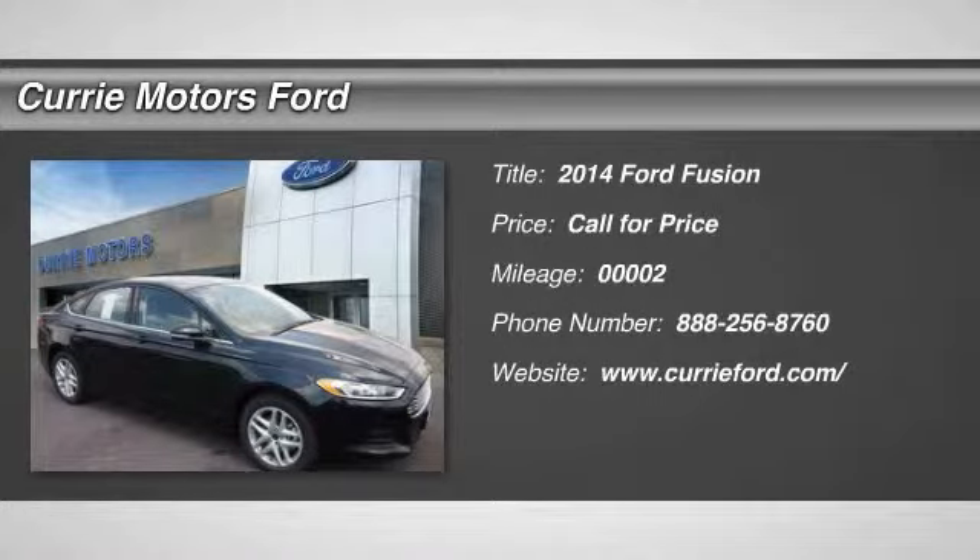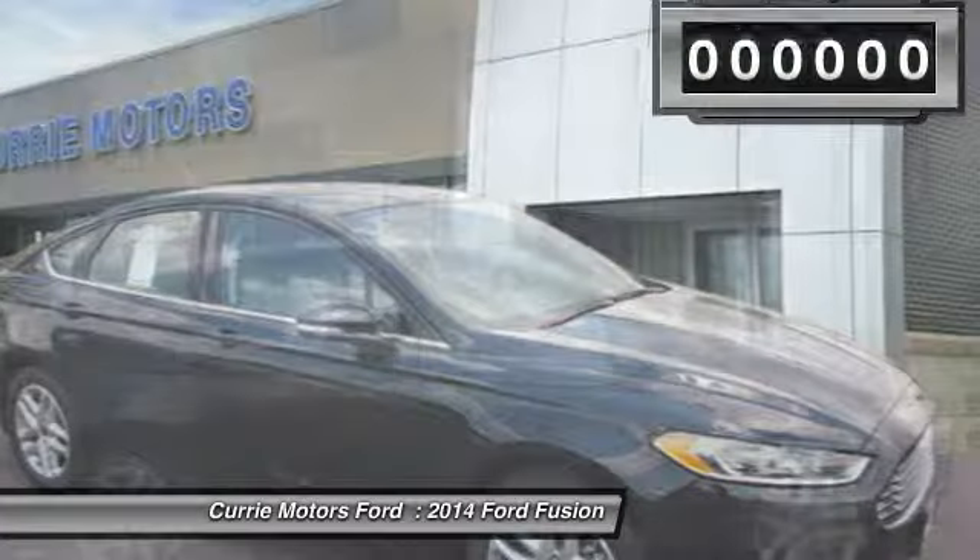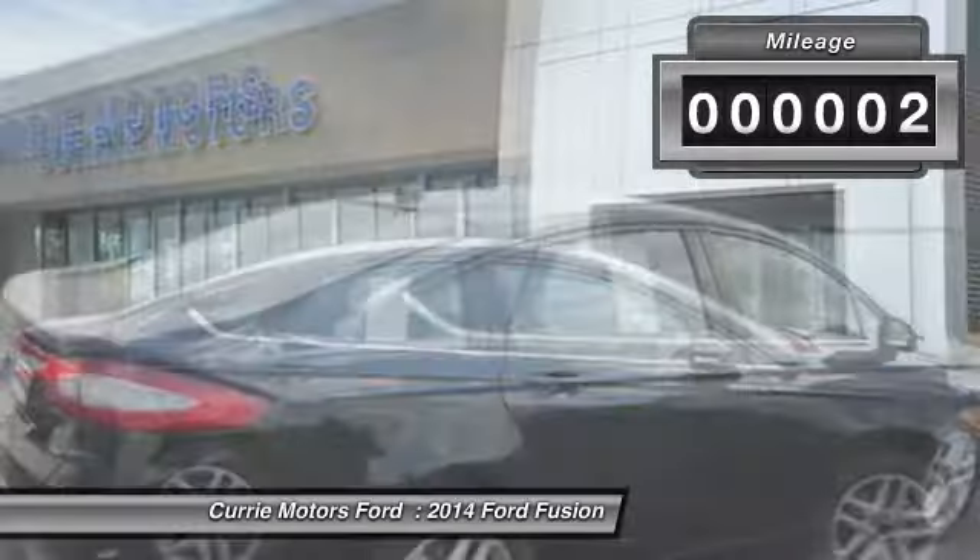The 2014 Ford Fusion — you can have both. Impressive power and great economy in a Fusion. This vehicle has less than 100 miles.